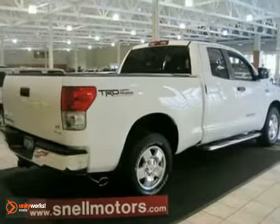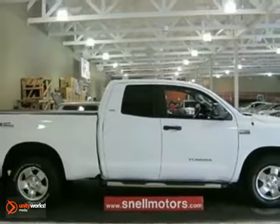It even has dual-zone air conditioning, a CD player, and cruise control. Don't miss out on this amazing deal.